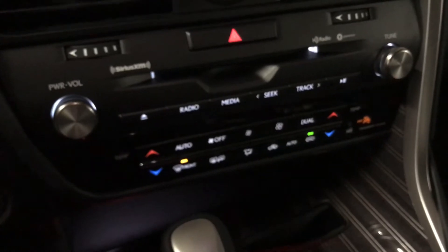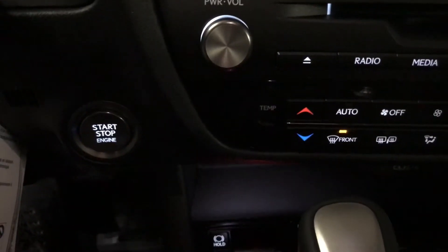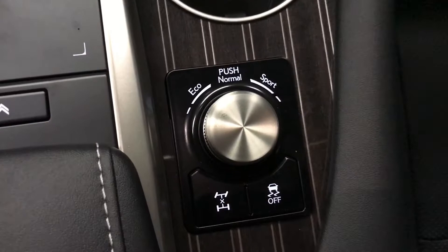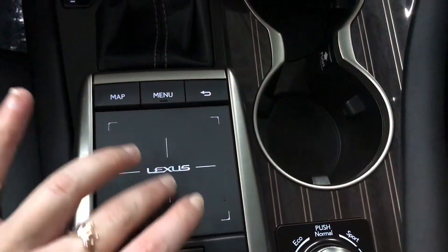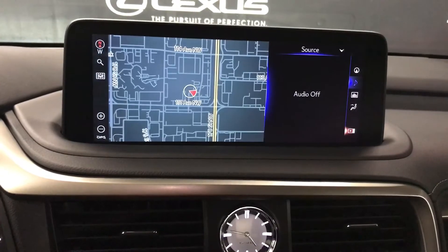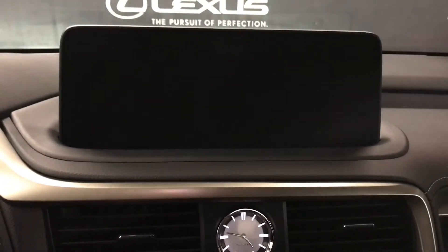Our audio this year includes Apple CarPlay and Android Auto, along with AM/FM radio, Sirius satellite, CD and MP3. Push-button ignition, and on our drive mode select we have eco, normal, and sport with all-wheel drive lock, and a trackpad to control the 12.3-inch LCD touch color display screen with Lexus navigation, split-screen view for maps, and our backup camera view.